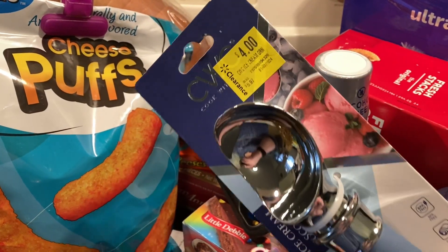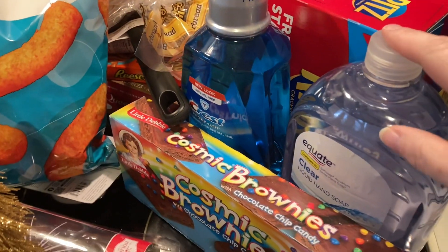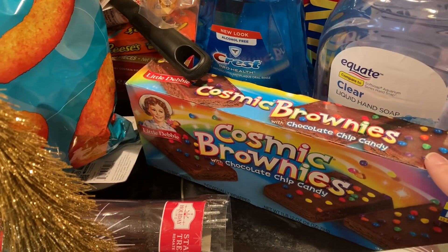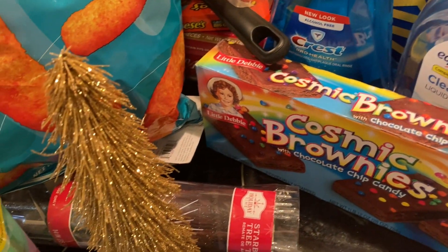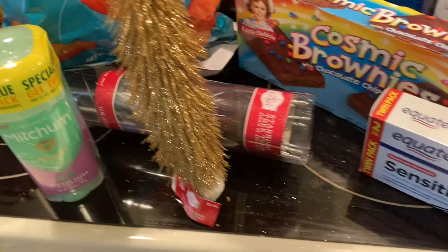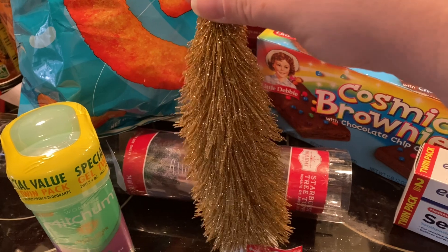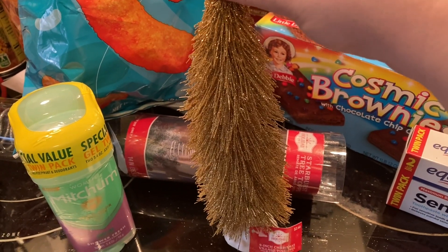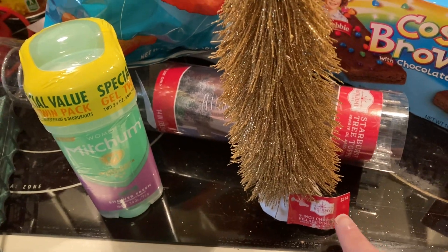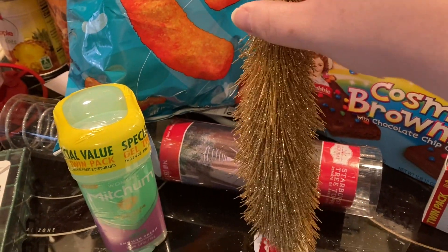It was on clearance for four dollars — it was five ninety-seven. Got hand soap, mouthwash, cosmic brownies, and sensitive toothpaste. Also found this super cute little Christmas tree — I was stunned they had Christmas stuff left, it's two weeks past Christmas. This was two forty-six, marked down to just twenty-four cents. I really like the shape of that one.